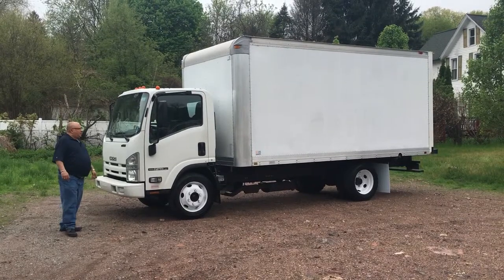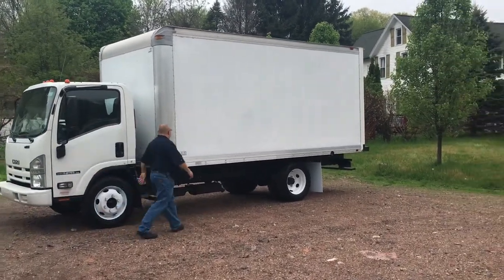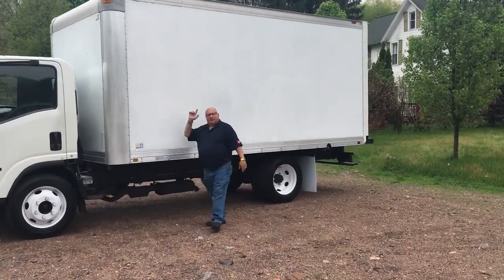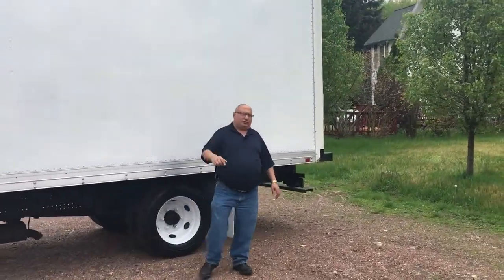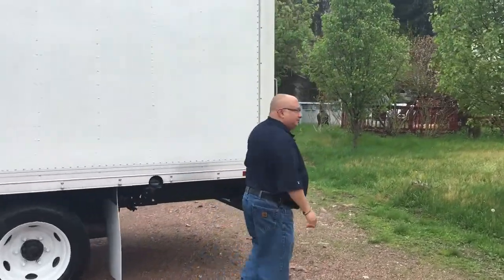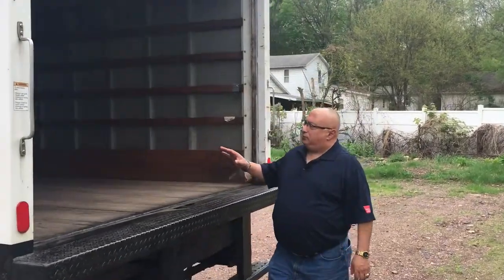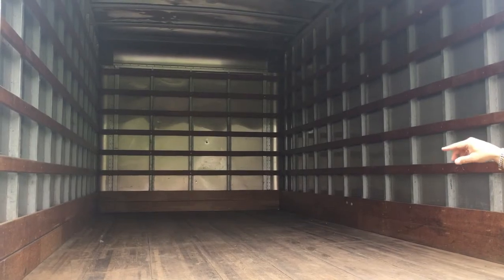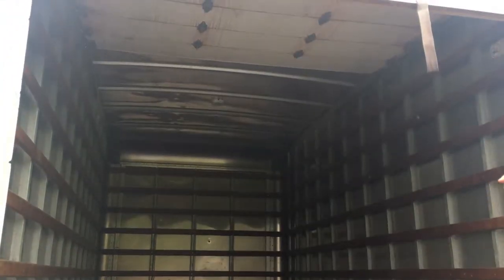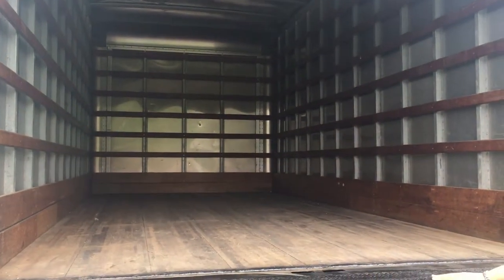The truck has a 16 foot body on it. The body is 85 inches high, which means it'll yield a 79 inch door opening in the back. Let me show you the back of the truck real quick so you can see how the body was built. The truck was built with a hardwood floor, wood scuff plating, slat lining, aluminum roof, roll-up door, and a six inch dock bumper.